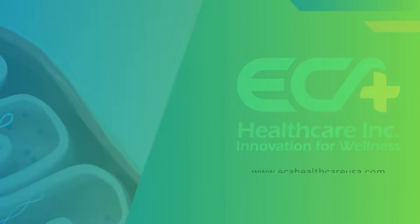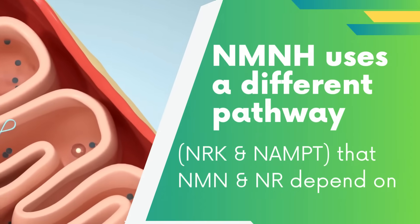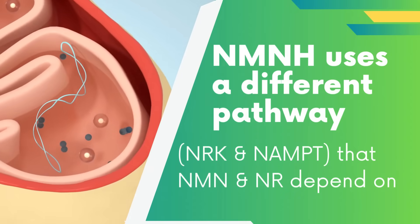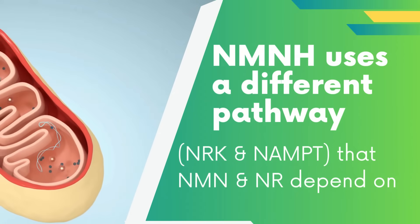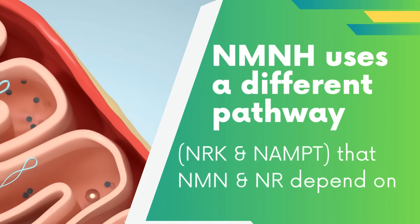How NMNH works: NMNH uses a different pathway in the body to increase NAD+ levels, which doesn't rely on the usual enzymes NRK and NAMPT that NMN and NR depend on.